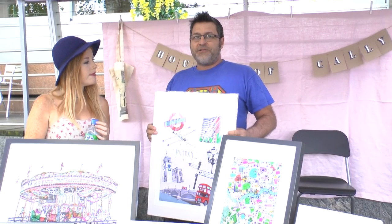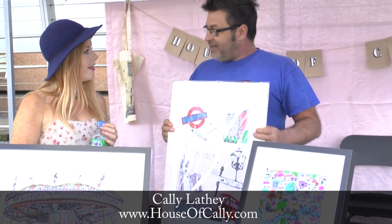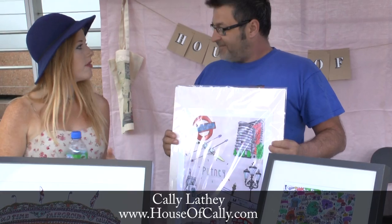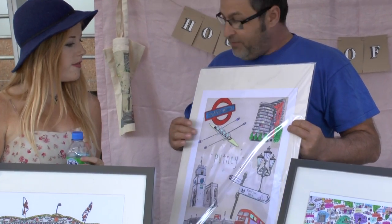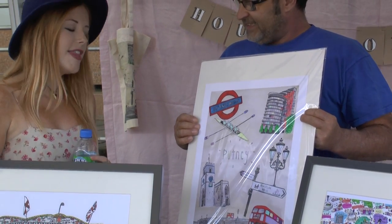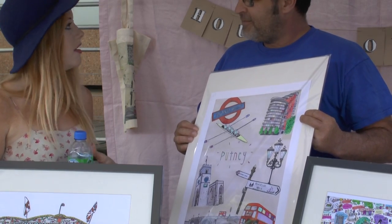Hi, I'm Daniel from Putney Social. I'm here with local artist Callie Latham. How are you finding the art exhibition so far? Can you tell me a little bit about this one? You've seen it on Twitter and on Facebook and it's a personal favourite of ours. So this was an illustration I did for an exhibition in Putney Library.